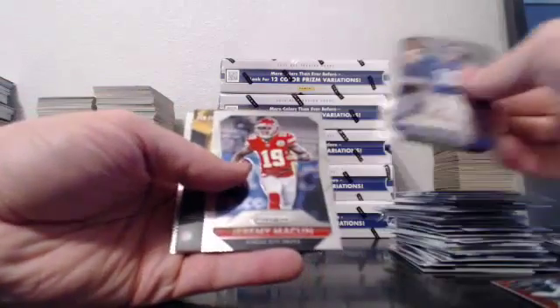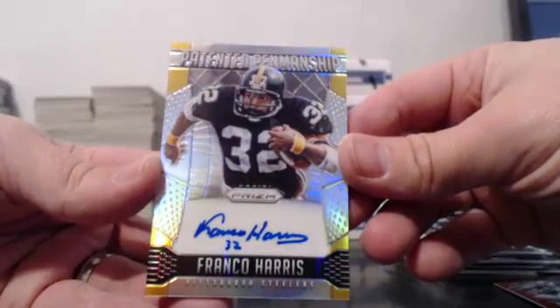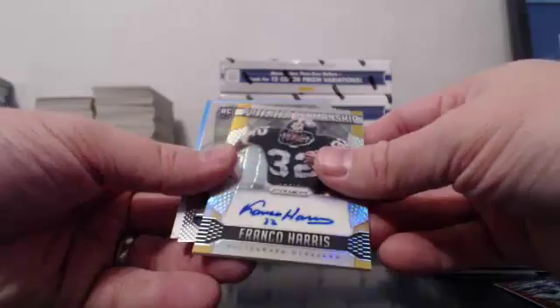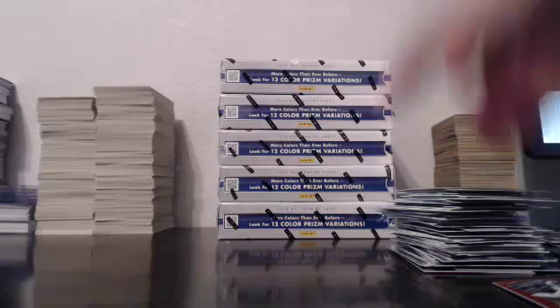This should be an auto — look at this, we have another relic auto! Look at that, this case is loaded. Franco Harris out of 25 — 24 of 25 for the Steelers! This case is still hot. Vet autos, you can't beat that.